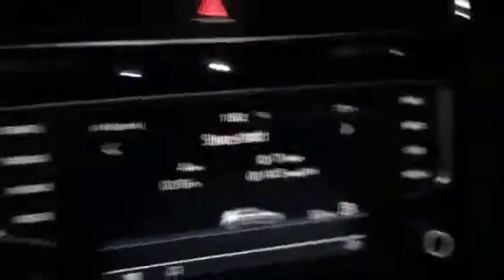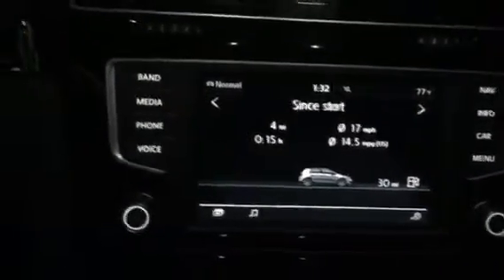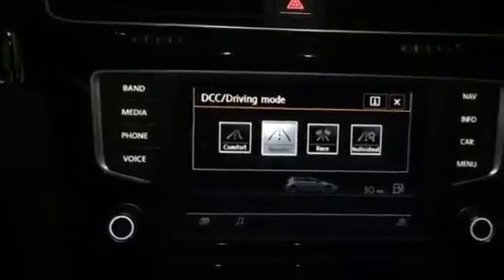Take a quick look at the interior. This particular one comes with the black leather interior. It also comes with Volkswagen's new infotainment system, which also includes Apple CarPlay. This one also has the DCC.